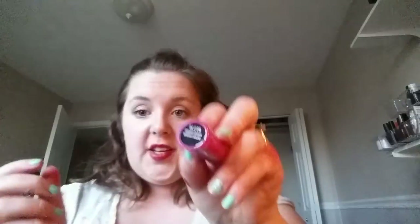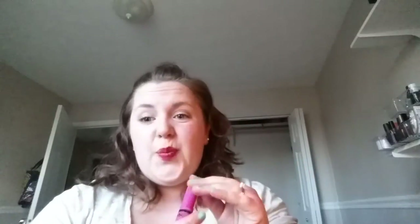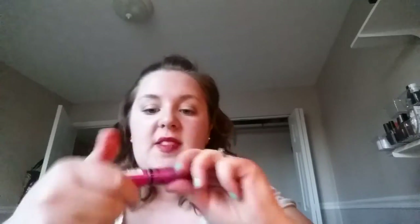NYX butter gloss in Sugar Cookie — this is a fantastic gloss. I would definitely wear this. These are not sticky, not goopy, really really nice. Nice pigment, nice coverage. It's kind of almost a purpley pinky color. These are worth the hype — I got it on clearance at Target for less than three bucks.